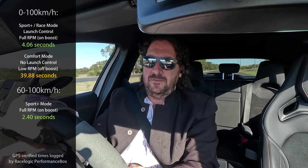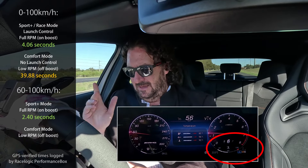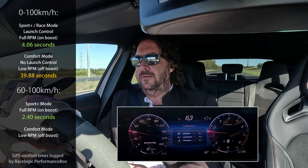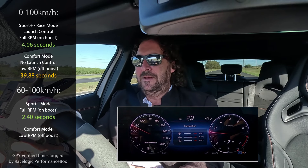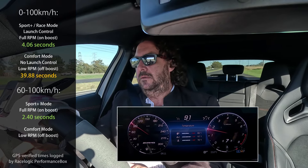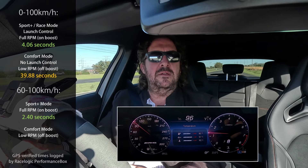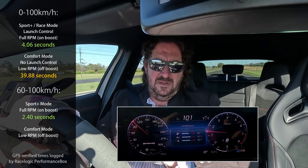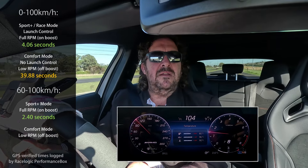And now we're going to do 60 to 100 in full sleepy mode — comfort manual. I can't go to 7th, I'm flooring it. This engine peaks at around 5000 RPM for torque and power. 90 km/h, 91, 92, 93, 94, 95 — still have to get there — 97, 98, 99, 100.